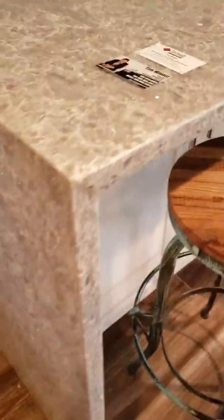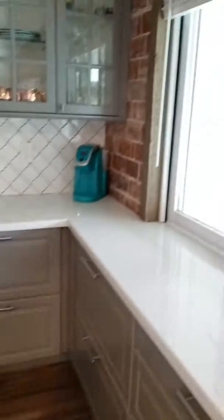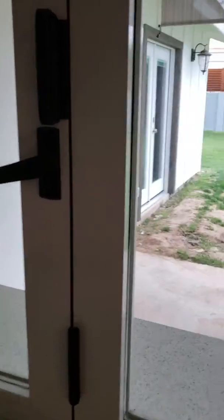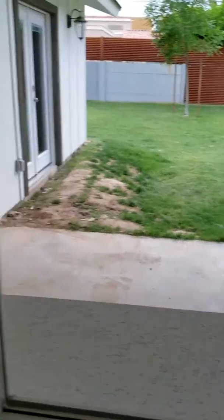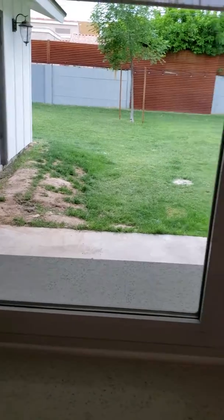Nice waterfall quartz countertop. There's a nice pass-through window here — it opens up, and if you grab that handle it folds out, so this is totally open to the backyard.